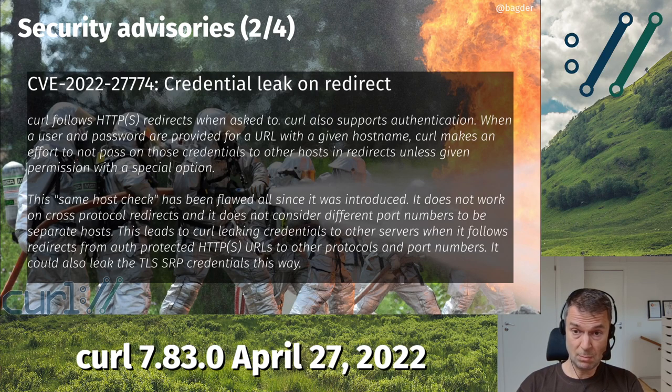Another thing that was reported — and this is one of those problems that has been with us since curl 4.9, released over 20 years ago. When you're doing a redirect from HTTP or HTTPS and you follow that redirect to another protocol like FTP or FTPS — those are the only ones enabled by default — and you do that redirect to the same host name, curl would not clear the credentials. So if you passed credentials to the first HTTP URL and followed the redirect to the same host name but another protocol, curl would send on the credentials wrongly, because it's not supposed to do that unless you asked it to. This also applied when changing port number, and it would also do it for TLS-SRP.